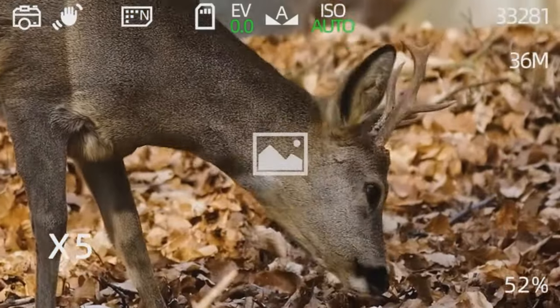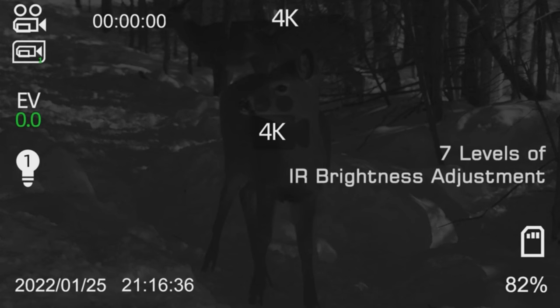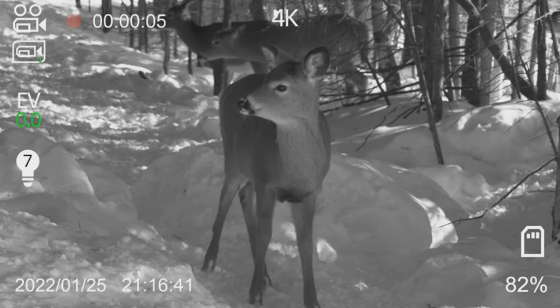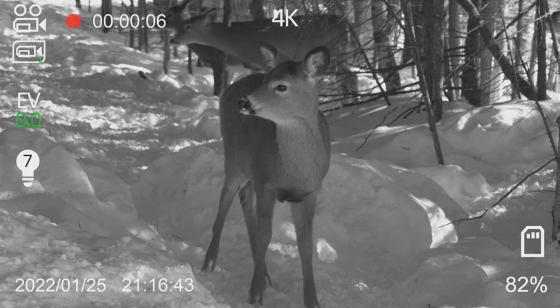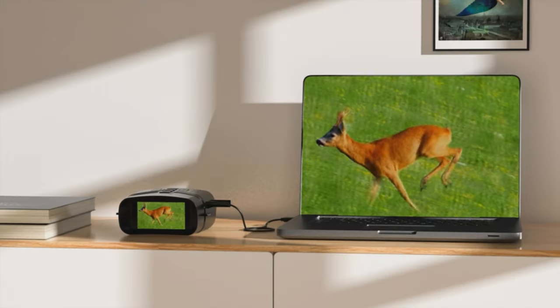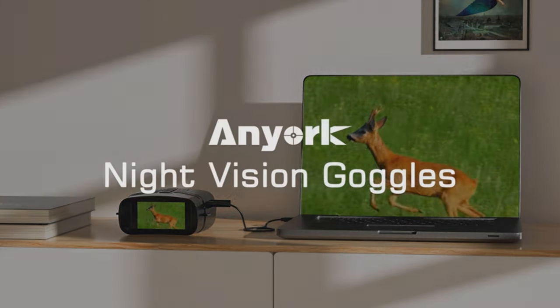Each package comes with the binoculars, a neck strap, a 32-gigabyte transferable flash card, a USB cable, a charging cable, and an easy-to-follow user manual. Whether you're into night hunting, security surveillance, or simply observing wildlife, the Enyork 3054A is your reliable companion.